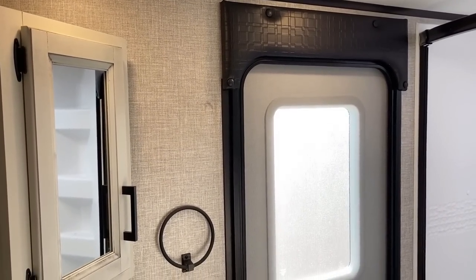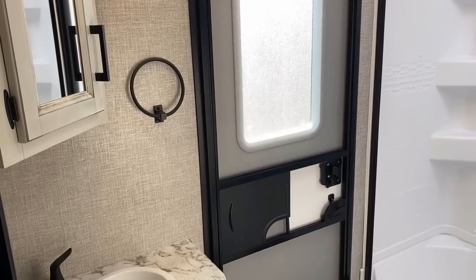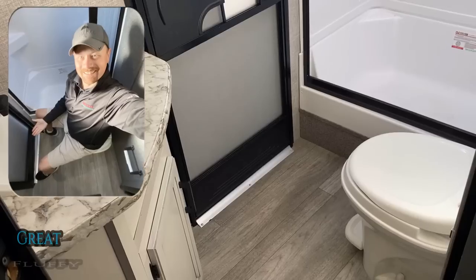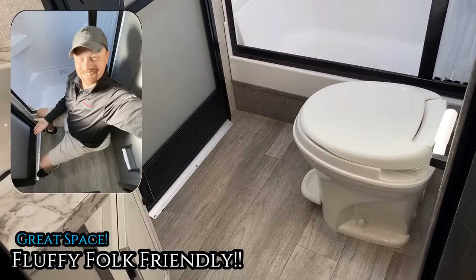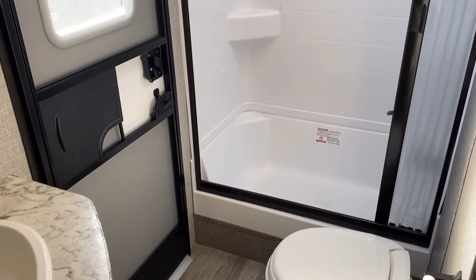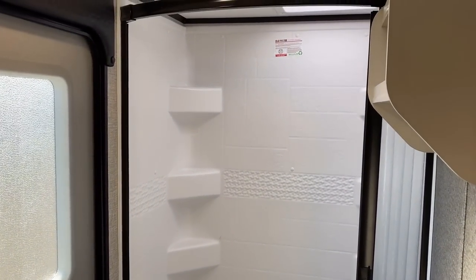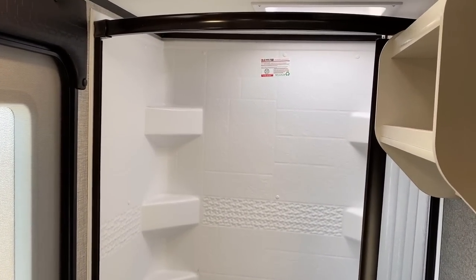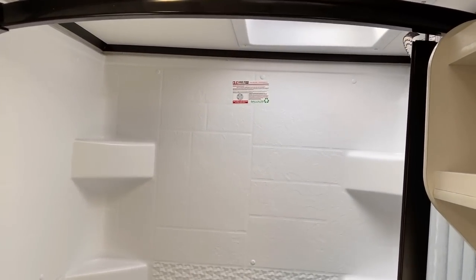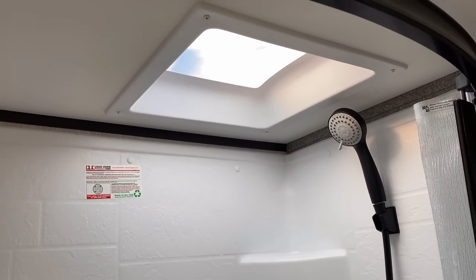I like what they did in the bathroom with that frosty glass — it provides extra light while maintaining privacy. I really like the full see-through windows in entry doors that some brands offer, but it drives me absolutely batty when they do that and don't include a privacy shade in the bathroom. If you're not going to do that, at least frost the glass. Looking up, we've got a vent fan and what looks like the world's tiniest skylight.